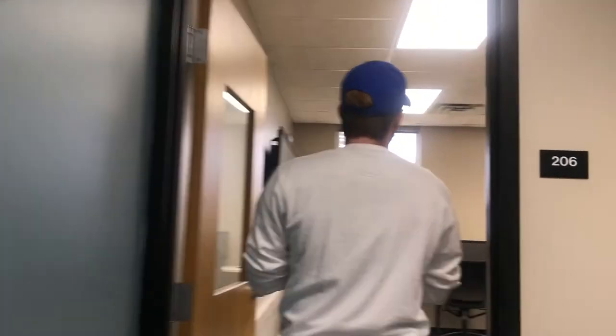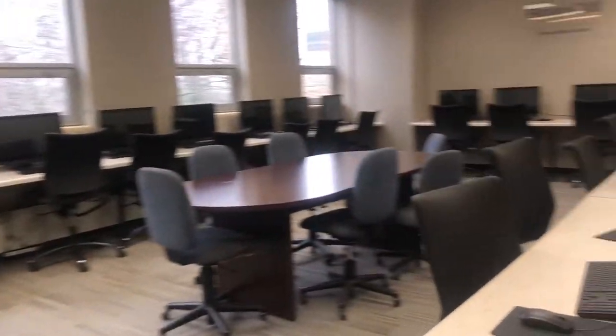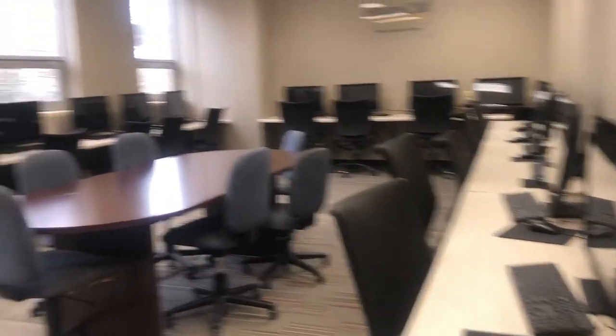On the third floor, I want to touch on our computer lab upstairs in the library. These computers are available during all the hours the library is open. It's really important that students have this resource — for example, if you don't have a laptop you can bring to college or you don't have a computer at home, we have the resources here to help you succeed and do your best while here at school.